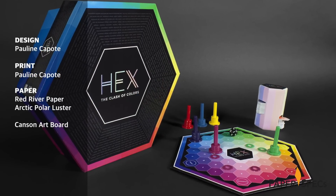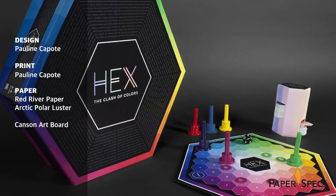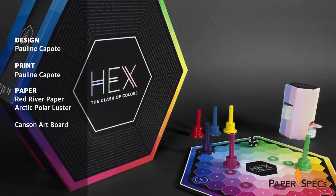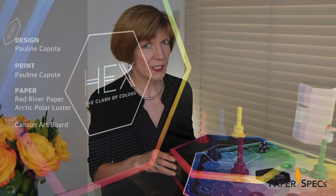Challenged by her packaging class at the Academy of Art University in San Francisco to come up with a board game that appealed to designers, Pauline created one that is right after our own CMYK's heart – Hex – The Clash of Colors.